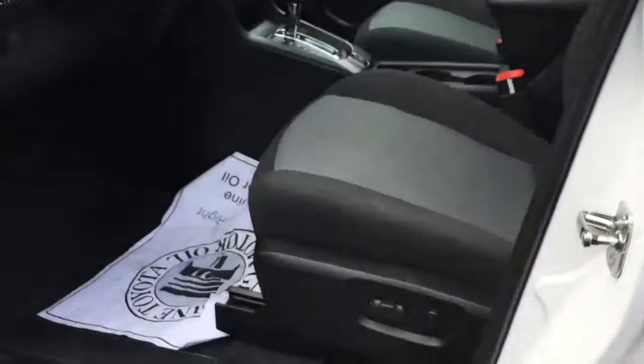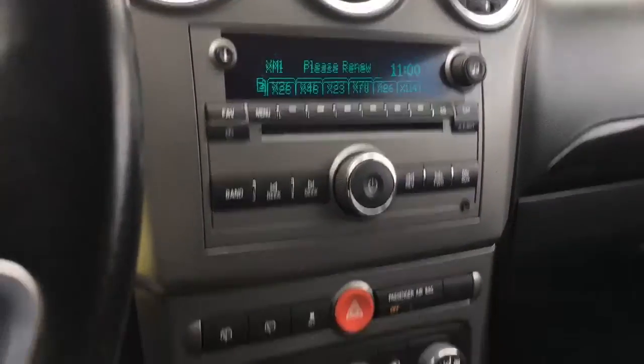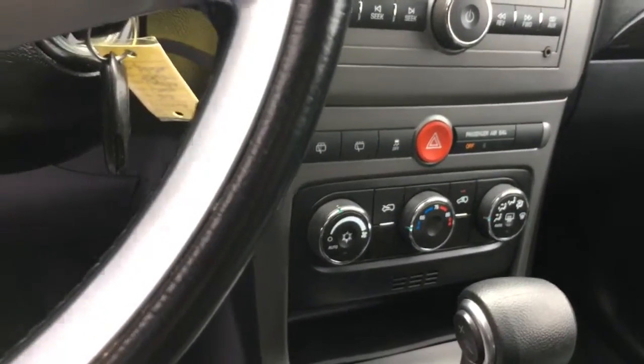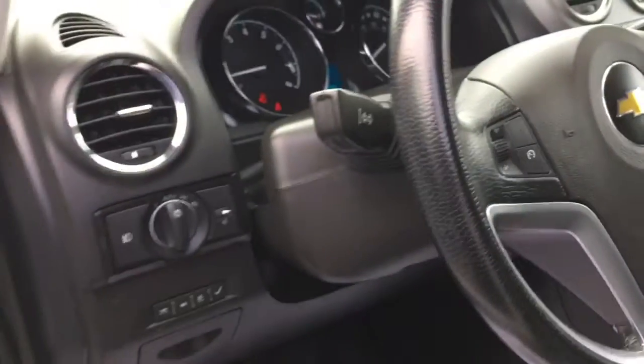I'm going to get into the vehicle and you'll see that it does have a power driver's seat, cloth interior. It does have AM, FM, CD player, XM radio, and climate control. Unlike the RAV4, which has dual climate control, this is a single climate control. You do have 30,102 miles on this vehicle. It does have Bluetooth where you can talk through the car for your phone, audio controls, and cruise as well.